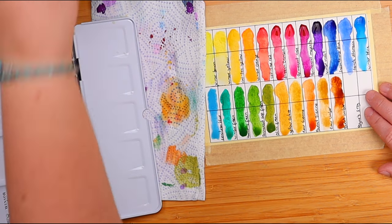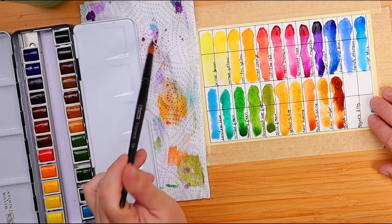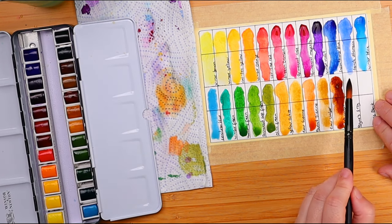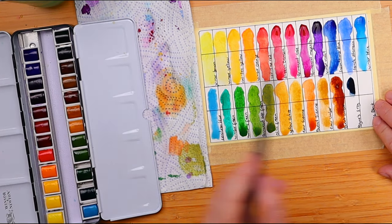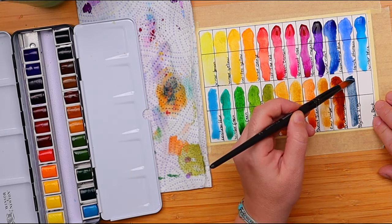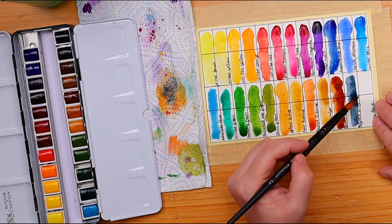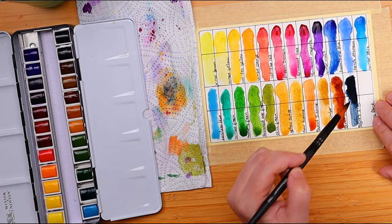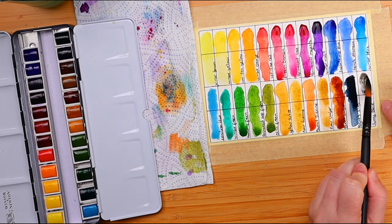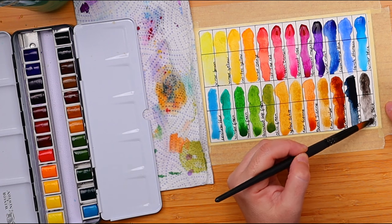Burnt sienna. Raw umber. Burnt umber. These are all really similar, but hopefully when they dry they'll look a little more different. I'm not really impressed so far. Payne's gray — I have big expectations for this because it's the closest this set has to indigo. And yes — it's very close to indigo, lovely. I love that grayish quality of it.